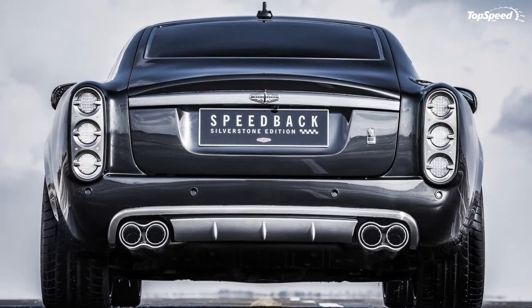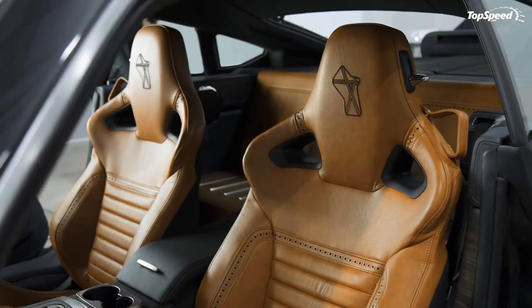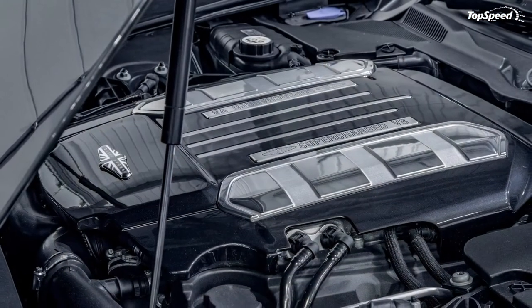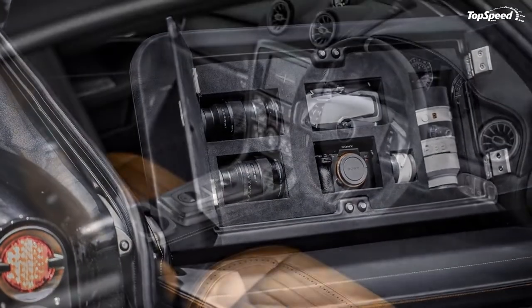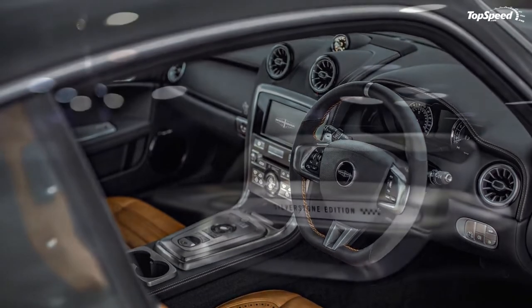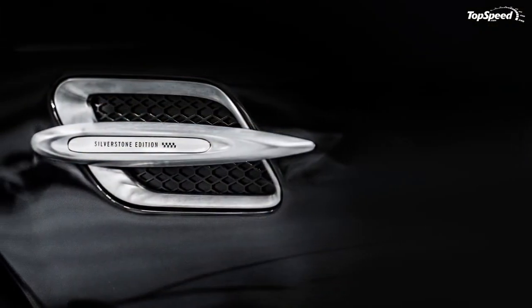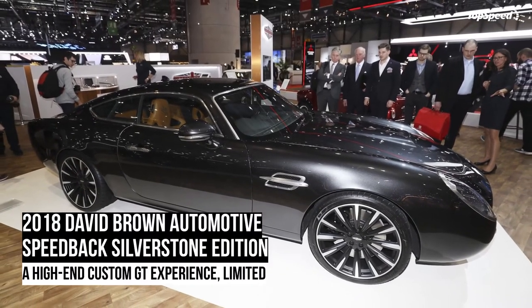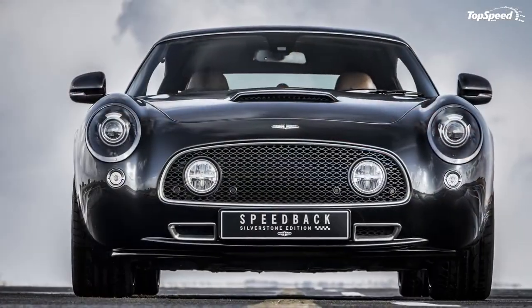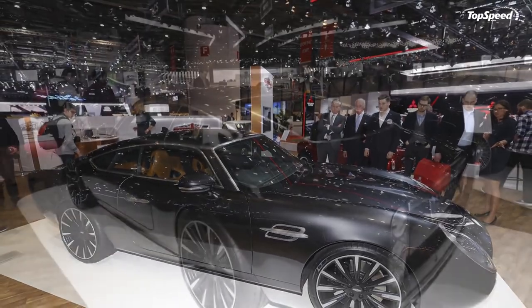The Speedback Silverstone Edition addresses our ambition on every level, as a visually stunning Grand Tourer and the most performance-focused model we have ever made. Production is limited at just 10 units total. Pricing starts at £620,000 for the limited-run Silverstone Edition, while the regular Speedback GT is priced at £520,000. Each is built to order in either left-hand drive or right-hand drive.